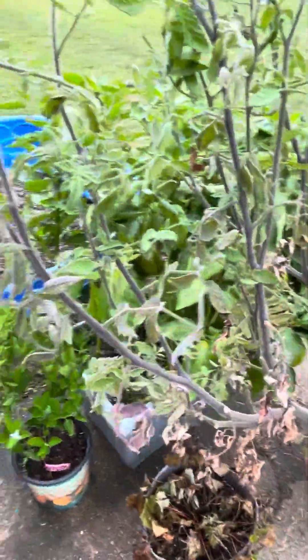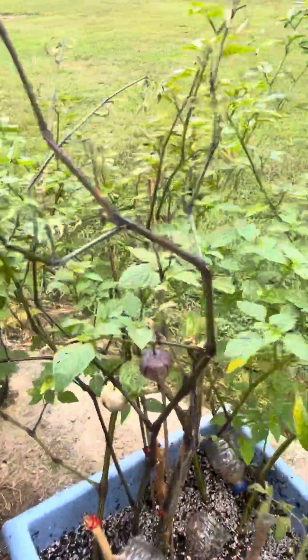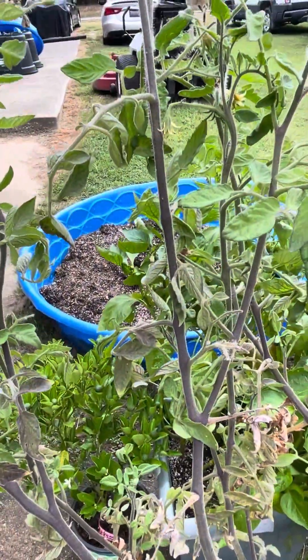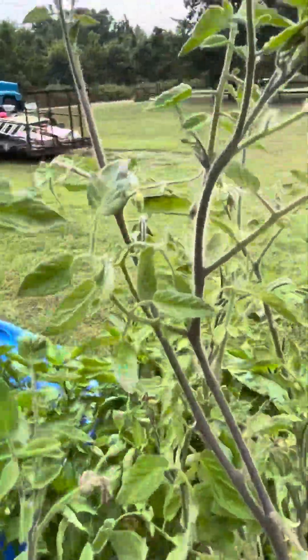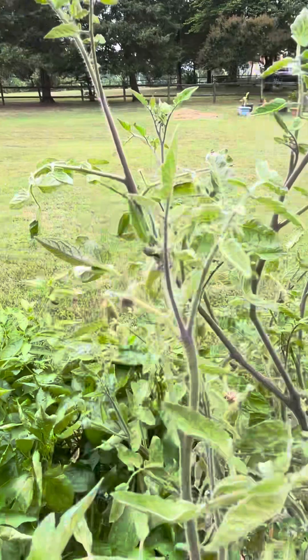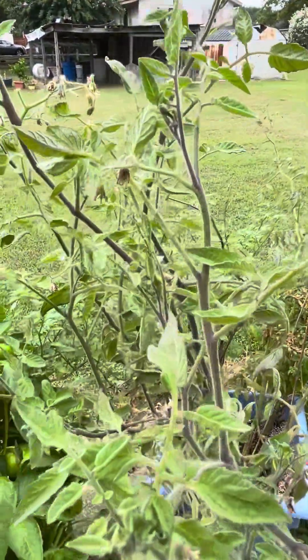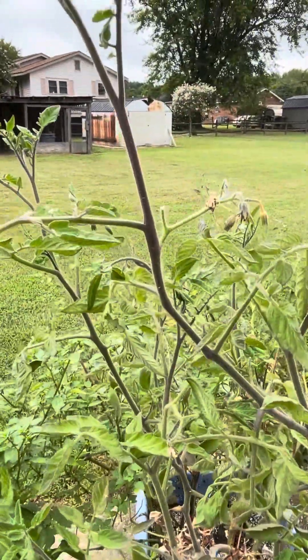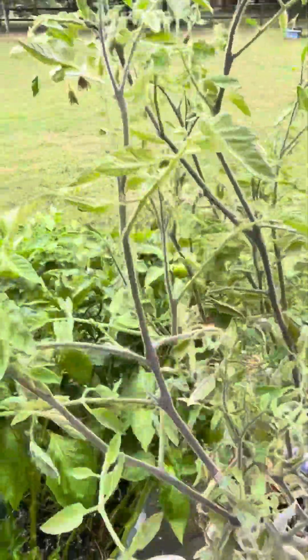Also I have tomatoes and tomatillos. These are my tomatillos. This one is a blue beauty tomato. I have not tasted one tomato off of here yet because the heat is killing them. I did have one big one, but it rained right before I harvested and it split. So I have not tasted any of them. But it's still growing, so maybe I'll get some.